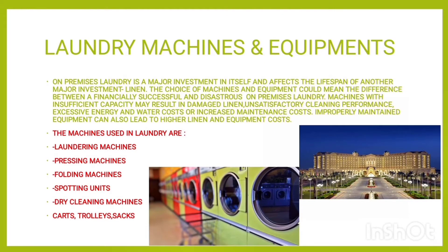On-premises laundry is a major investment in itself and affects the lifespan of another major investment — linen. The choice of machines and equipment could mean the difference between a financially successful and disastrous on-premises laundry.